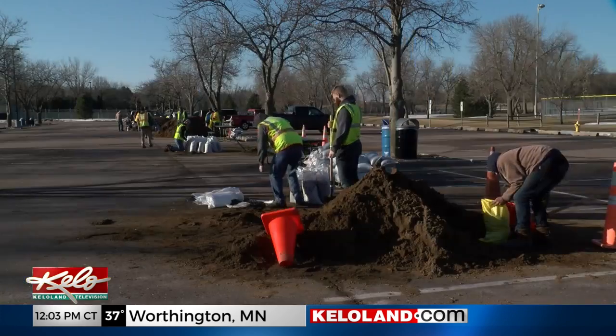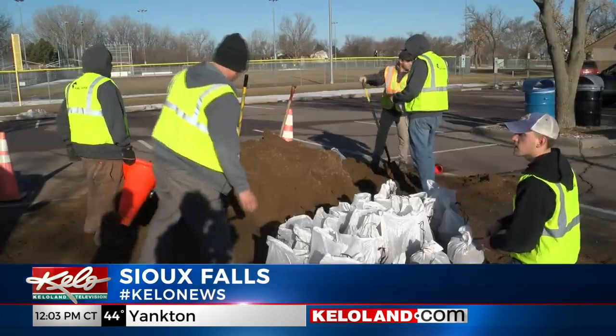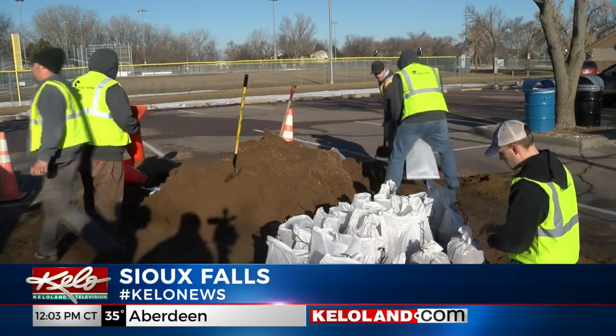There are other ways that people can prepare for flooding, and that's by using sandbags. Neighbors are helping neighbors at the sandbagging location in Sioux Falls. Hundreds of volunteers are signing up to fill sandbags for those who can't do it themselves. Sherman Park is playing host to the operation.